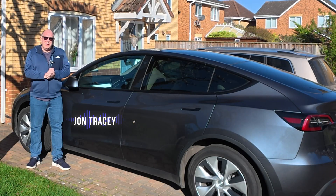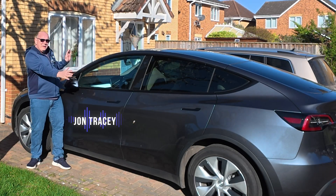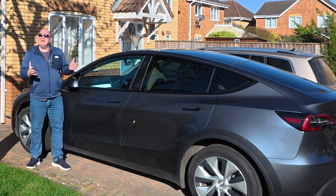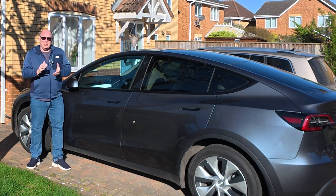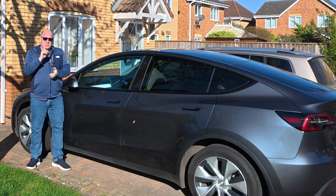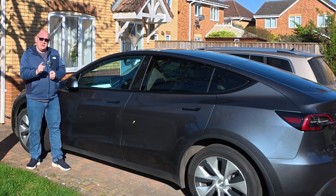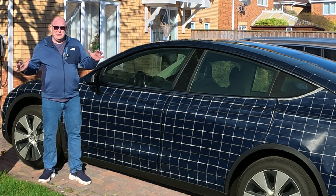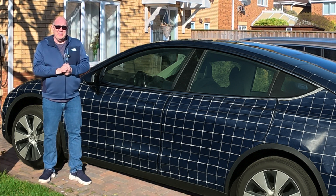Have you ever wondered why electric car manufacturers don't just cover their entire car in solar cells so that when it's sitting in the sunshine it just charges itself? Well today we're going to answer that question. Covering the entire car with solar cells seems like a great idea, but let's dig into the numbers and see what it looks like.